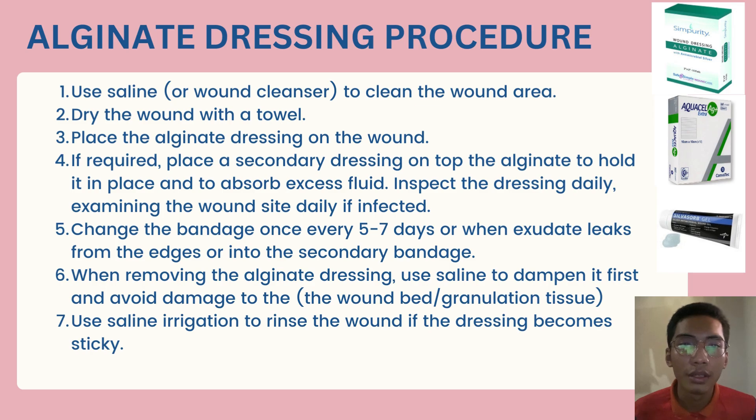Next, when removing the alginate dressing, use saline to dampen it first and avoid damage to the wound and granulation tissue. Lastly, use saline irrigation to rinse the wound if the dressing becomes sticky. If you can see outside of my video, there is an example of the alginate product.